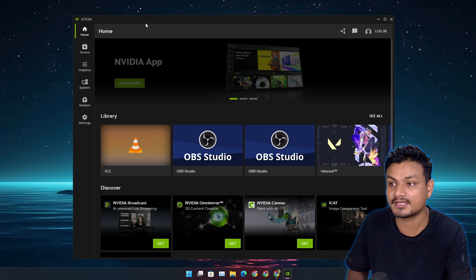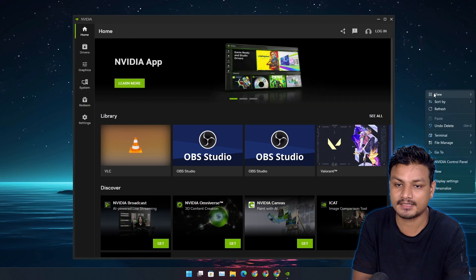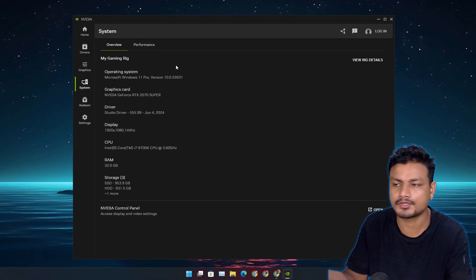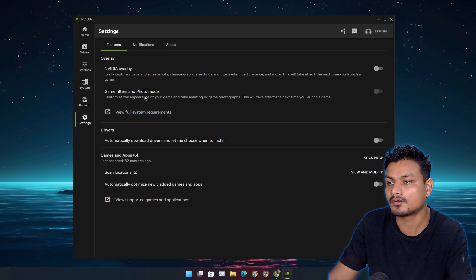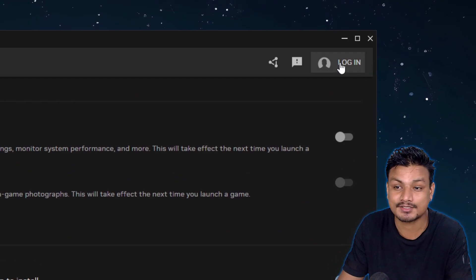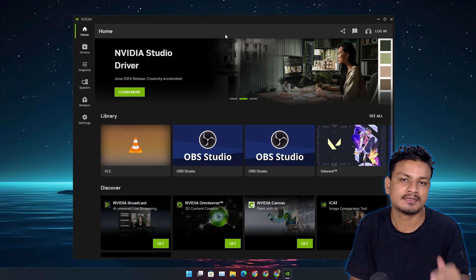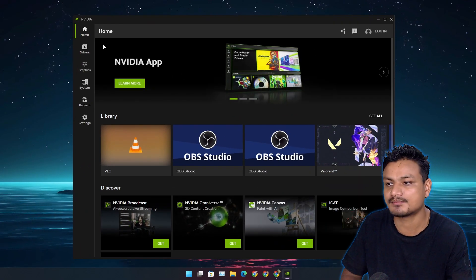If this is the first time you're hearing about the new Nvidia App, it's going to replace both GeForce Experience and the Nvidia Control Panel. With this app you can update your drivers, optimize your games and apps, and change graphics settings. The System tab is new — it lets you overclock your GPU. It also has the Nvidia overlay so you can record your gameplay. One of the best things is that you don't need to log in — no account required. Everything is in one app; no separate apps needed like before.